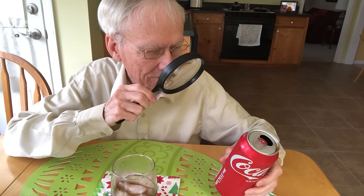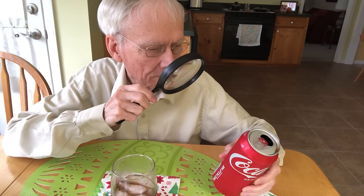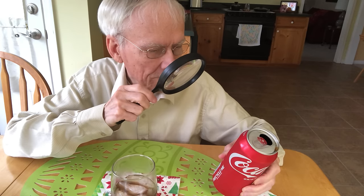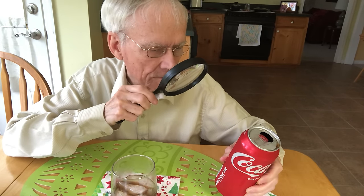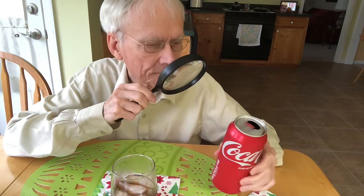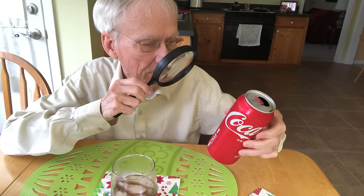I keep forgetting — the last couple of food videos I've made have been on the weekend when things are closed. So looking at the nutrition label: the total sugars are 52 grams, including 52 grams of added sugars. It's still a lot of sugar. The 10-ounce has about 38 grams of sugar. It also has 45 milligrams of caffeine, if that's important to you.